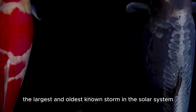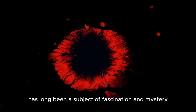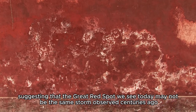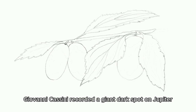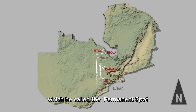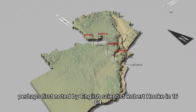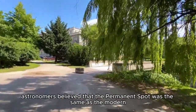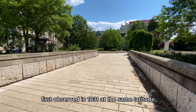Jupiter's Great Red Spot — the largest and oldest known storm in the solar system — has long been a subject of fascination and mystery. Recently, new theories have emerged that challenge our understanding of this iconic atmospheric formation, suggesting that the Great Red Spot we see today may not be the same storm observed centuries ago. In 1665, Italian astronomer Giovanni Cassini recorded a giant dark spot on Jupiter, which he called the Permanent Spot. This feature, perhaps first noted by English scientist Robert Hooke in 1664, disappeared from observations by 1713. For many years, astronomers believed that the Permanent Spot was the same as the modern Great Red Spot, first observed in 1831 at the same latitude.